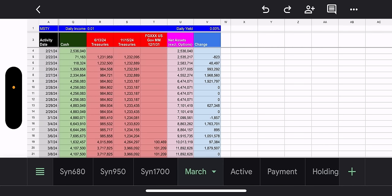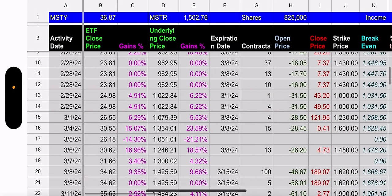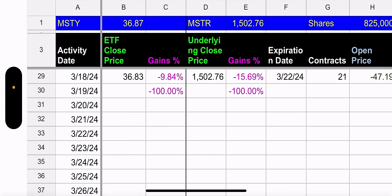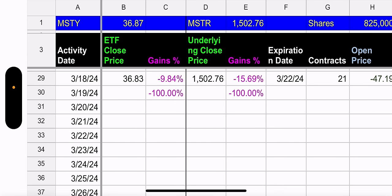Moving on to the March tab, let's see how they did price-wise yesterday. MSTR went down 15.69% and MSTY went down 9.84%. So the question is, why did MSTY not go down as much as MSTR? The answer is because of the weekly calls. Selling a weekly call is a bearish position, so if the underlying goes down, they're winning. They're going to capture some upside on the way down.